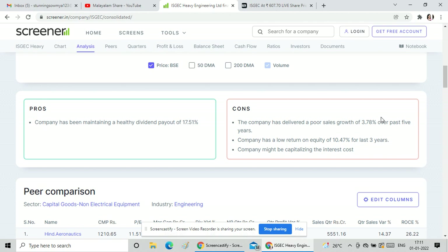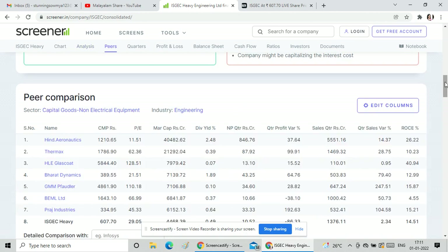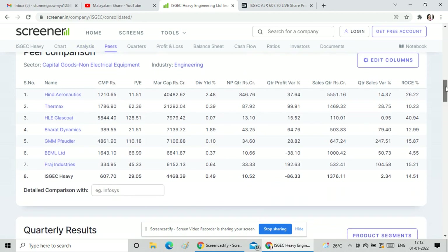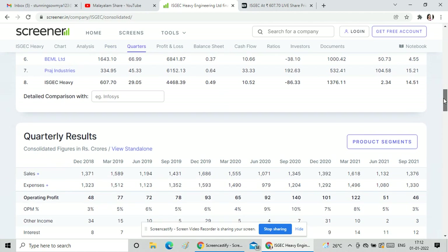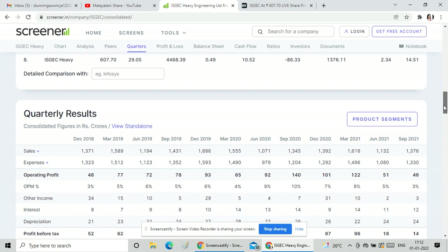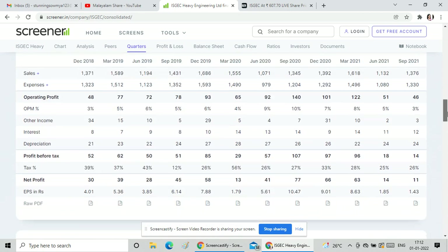Looking at the last 5 years data, we can see sales growth, return rate, and interest cost. In capital goods, this stock ranks 8th. Looking at the initial price, sales, operating profit, and net profit are all shown here.